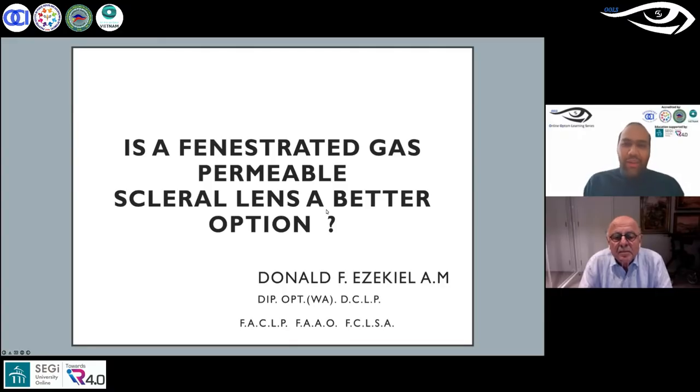Greetings, everyone. Welcome to the 163rd session of the Online Optum Learning Series, OLS. For today's session, I'm very happy, privileged and proud to have with us Dr. Donald Ezekiel — Dr. Don, as everybody knows and loves him. With vast experience of over four decades, he is one of the most experienced lecturers and presenters we have on this OLS platform.